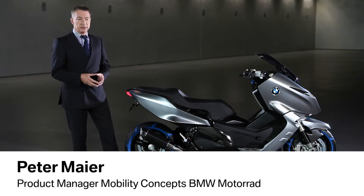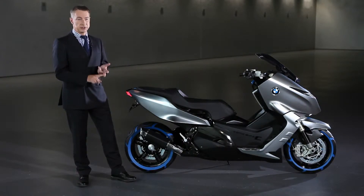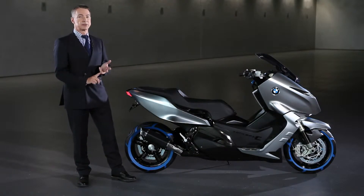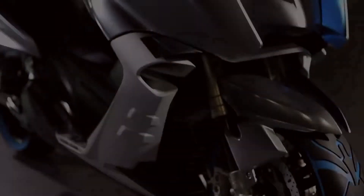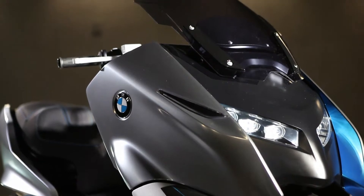Our objective was to find the ideal combination between the typical features of a scooter, which is handling agility, with the typical features of a motorcycle, which is stability and joy, of course. The Concept C will not only excite with its usability, but also with its sporty and dynamic character.